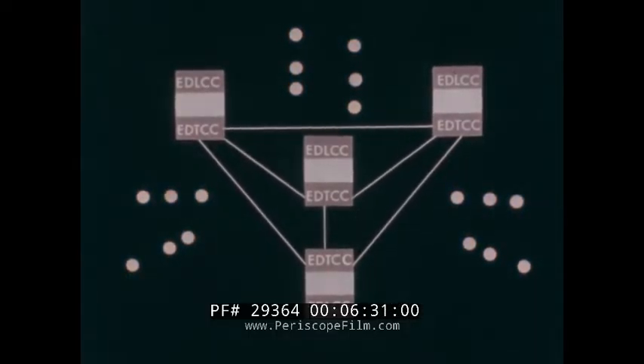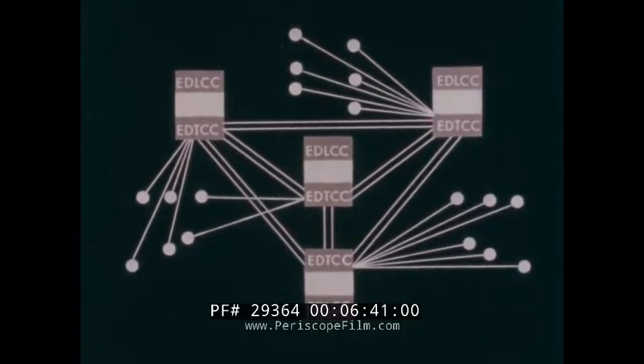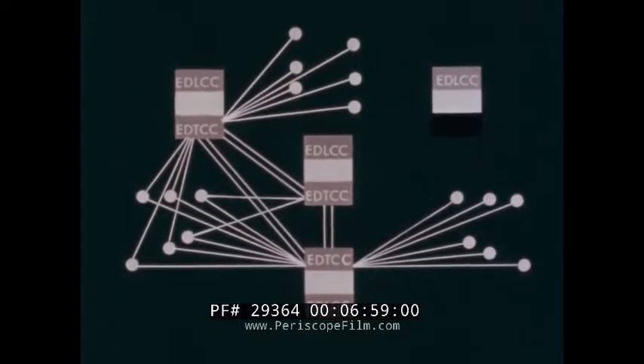The transmission control centers are connected by cross-TEL links, and each link is duplexed. Each remote communications complex is connected to two transmission control centers. Since each link throughout the system is duplexed, the failure or destruction of any single link, or even of an entire electronic data transmission control center, can neither cause isolation of any element of the system, nor alter the effectiveness of command and control.